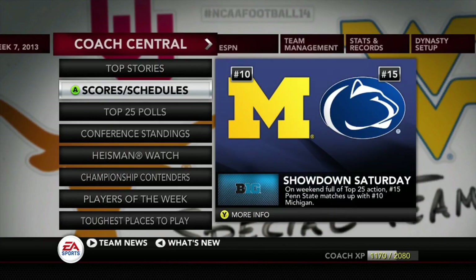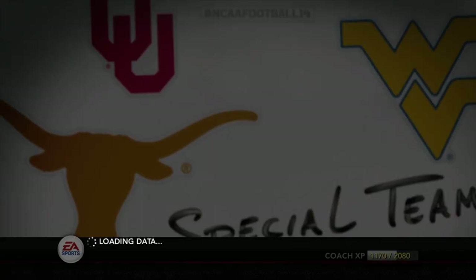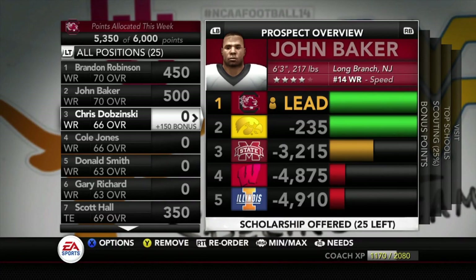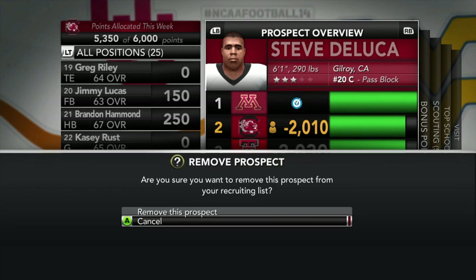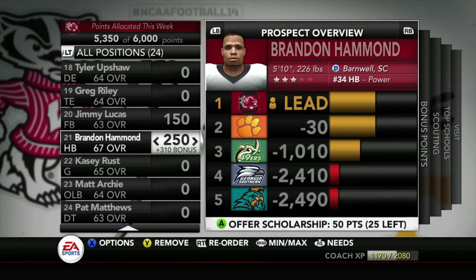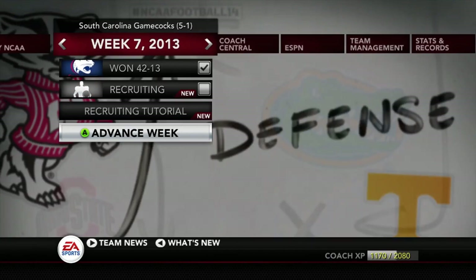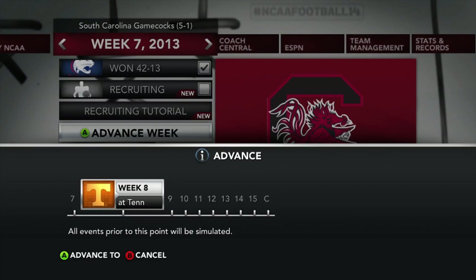That wraps up this week of college game day. Recruiting-wise, no big news — we did lose out on Steve DeLuca who went to Minnesota, which is unfortunate, but nothing we can't figure out over the next few weeks. Thank you all for continuing to support this series. If you've been enjoying it, hit the like button and subscribe, and turn on post notifications so you never miss an upload. We'll see you next time when we take on the Tennessee Volunteers at Tennessee.